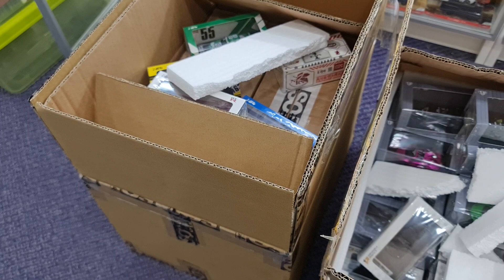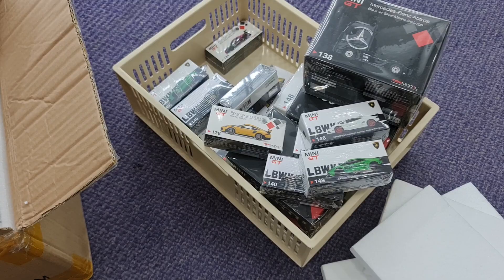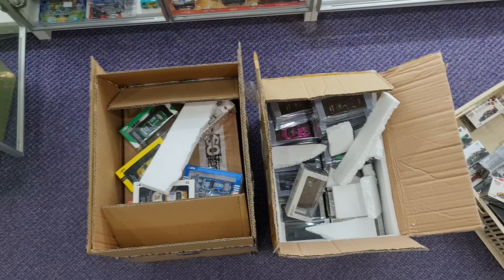I'm just messing around because I'm playing around with a new phone, still trying to figure out some of the settings — it was just random focusing just now, so I'm trying to work it out. Anyway, so here we go — we have some Mini GT, some Inno, Pop Race, and the MCE stuff.